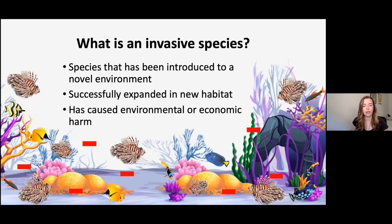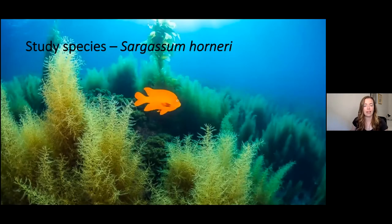The invasive species I'm going to talk about today is Sargassum horneri. Previous researchers have found that it is impacting the kelp bass, an economically and ecologically important fish, which won't recruit to Sargassum — it will only recruit to native kelp forest. That's one of the reasons why it can be considered an invasive species.